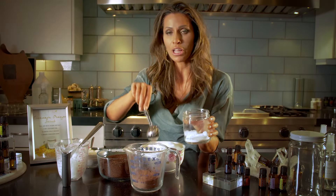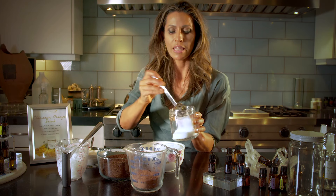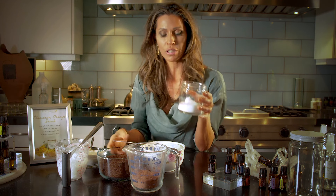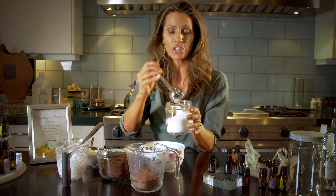I invite you to fill up a jar. Use glass whenever you're using essential oils, because the essential oils will leach plastics out of the actual container, so you need to use glass.